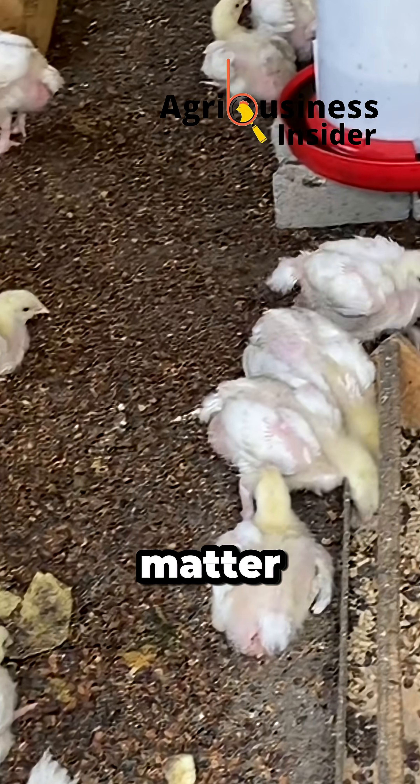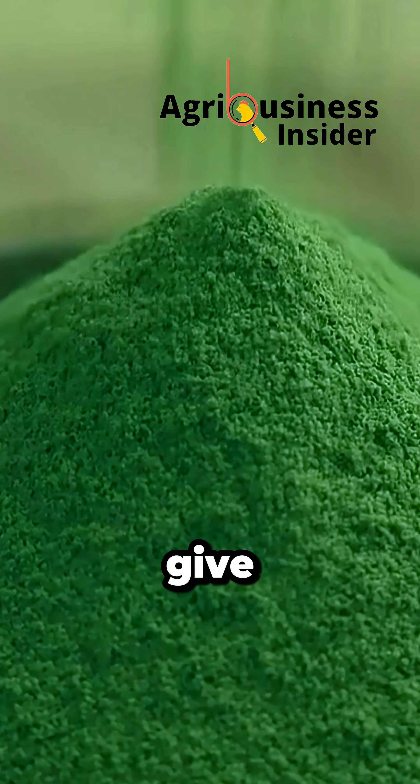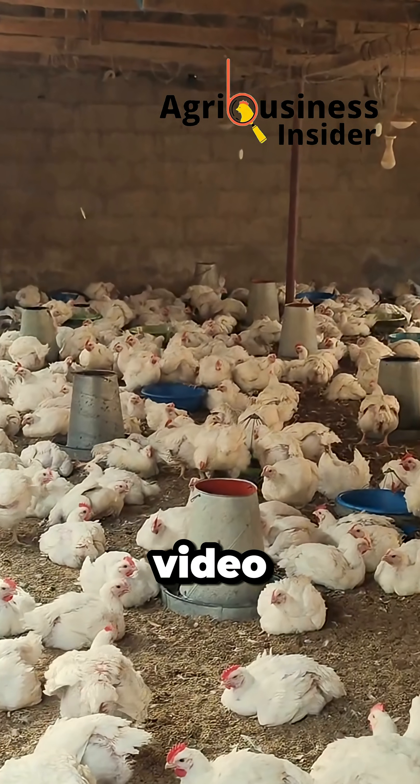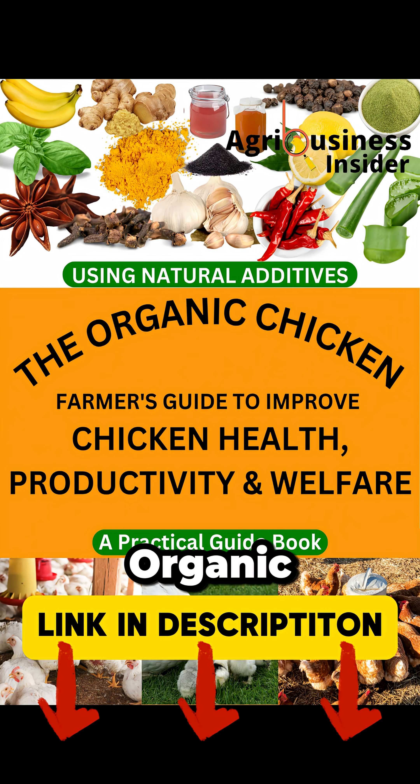But dose and quality matter. Want to know exactly how much to use, when to give it, and how to mix it right in feed or water? Watch the full video linked and consider grabbing your organic poultry e-book in the links below. WhatsApp me directly for help with sourcing it or any questions.